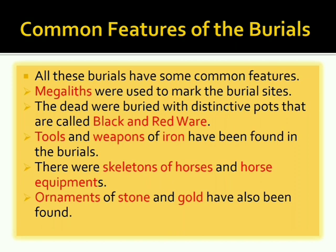All these burials share common features. Megaliths were used to mark the burial sites. The dead were buried with distinctive pots called black and red ware. Tools and weapons of iron have been found in the burials. There were also skeletons of horses, horse equipment, and ornaments of stone and gold.